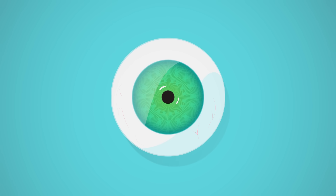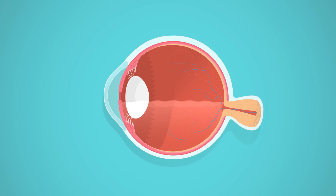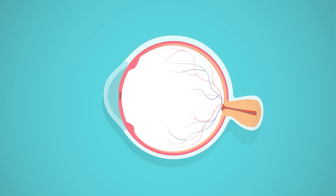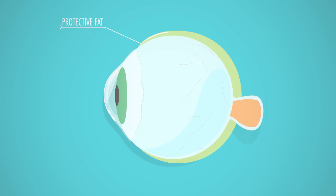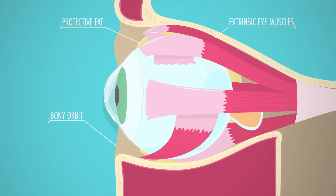The eyeball itself is irregularly spherical, with an adult diameter of about 2.5 centimeters. It's essentially hollow, full of fluids that help it keep its shape, and you can really only see about the anterior sixth of the whole ball. The rest of it is tucked into a pocket of protective fat, tethered down by six strap-like extrinsic eye muscles and jammed into the bony orbit of your skull.